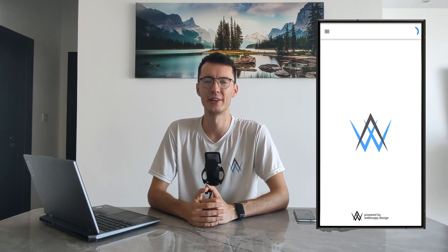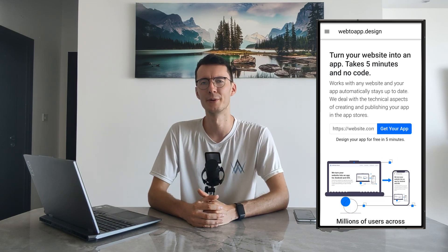But why should you even create an app for your website? Well, first of all, an app makes your business stand out and look professional, because most of your competitors probably don't have an app. Second of all, you'll get more returning users, because your app is always just one click away from the user's home screen.